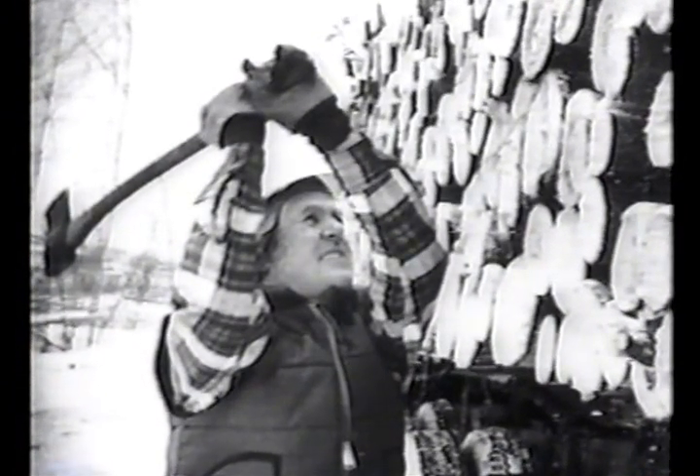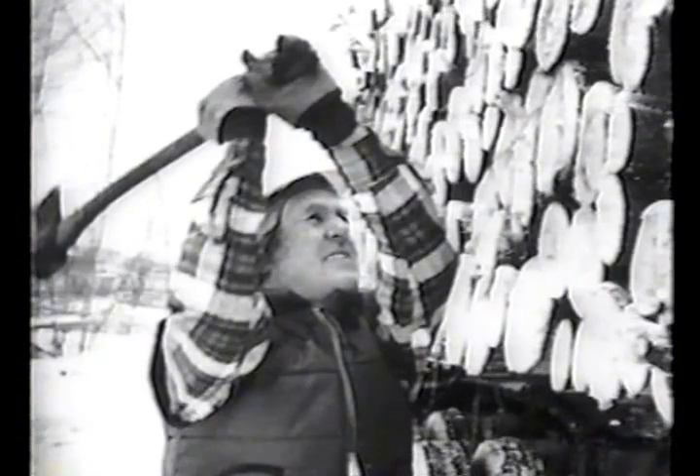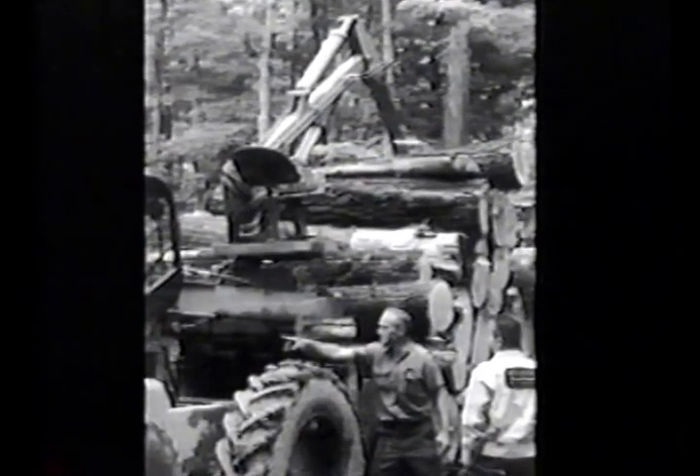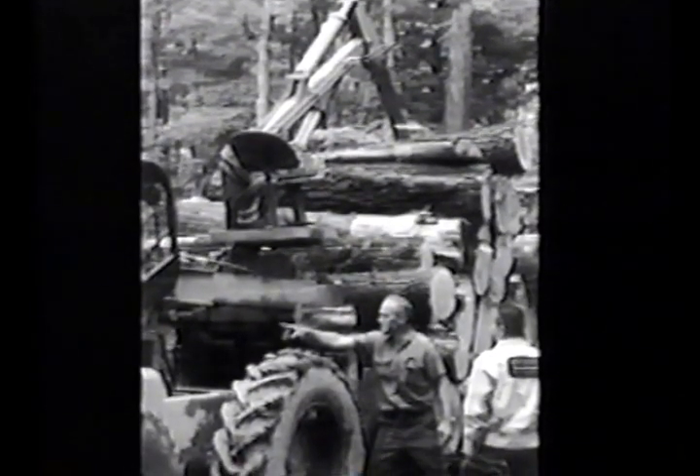Amazing story, and the final pages of this chapter are being written as we speak. It all started in 1972, when a northern Wisconsin logger named Pat Crawford decided to find a better way to profitably log the thinnings and select cuts that were becoming more and more popular.